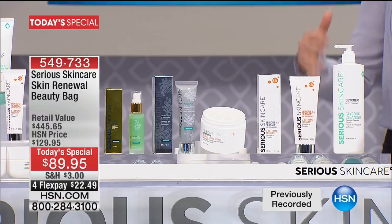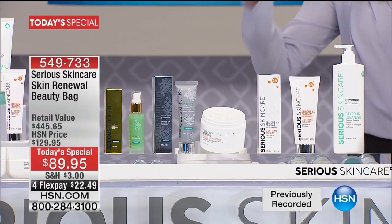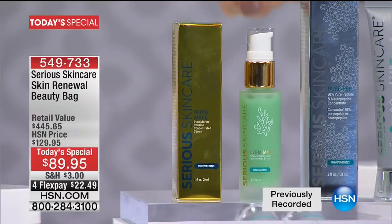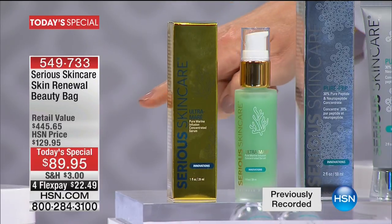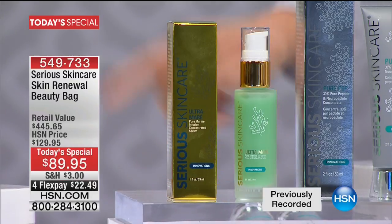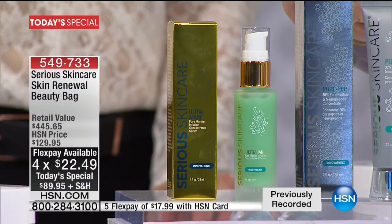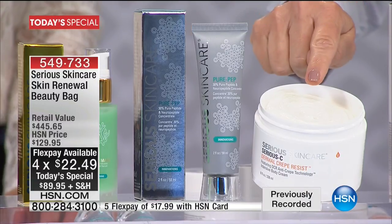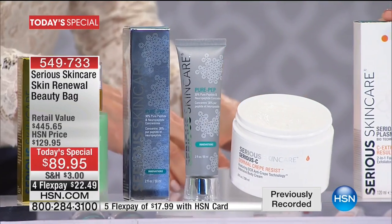If you are just joining us, we're celebrating 22 years with Sirius Skin Care, our number one best-selling skincare line here at HSN. They're bringing to us a customized system that you as the customer have loved — these are their all-time bestsellers. The latest and greatest is the Ultramare, giving results in as little as two weeks. This one product is $100. Our Today's Special price is $89.95, and on every major credit card it's less than $23. For $10 less than the Ultramare, double up on the Pure Prep — $123 worth. Results in two weeks, every skin tone, every age.